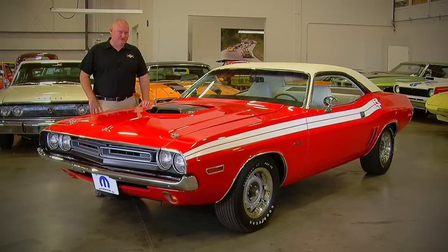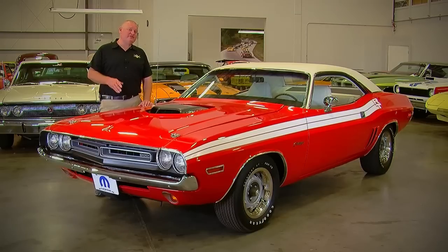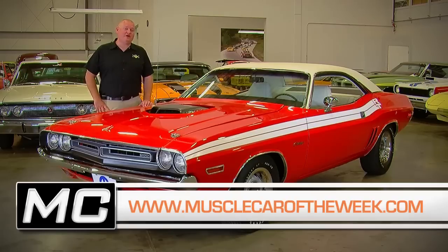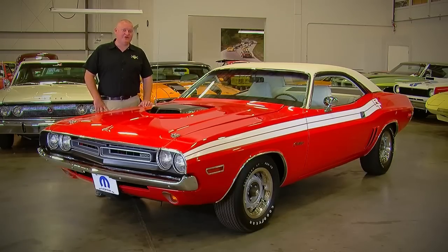This isn't the only 71 Hemi Challenger in the Brothers collection. In fact, we've previously featured an unbelievably rare 71 Hemi Challenger convertible, and that's on our website at musclecaroftheweek.com. Go ahead, look it up, and while you're there, sign up for our email newsletter so you'll always be up to speed with what we're doing here at Muscle Car of the Week.